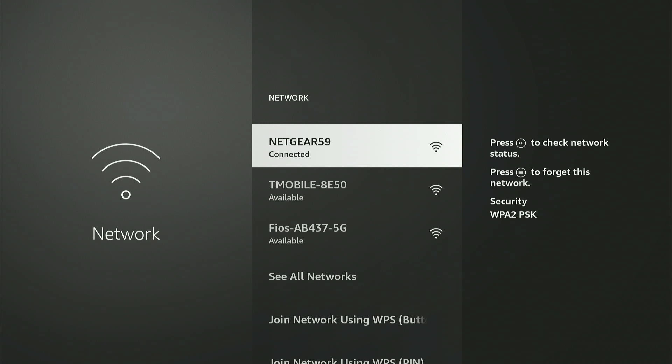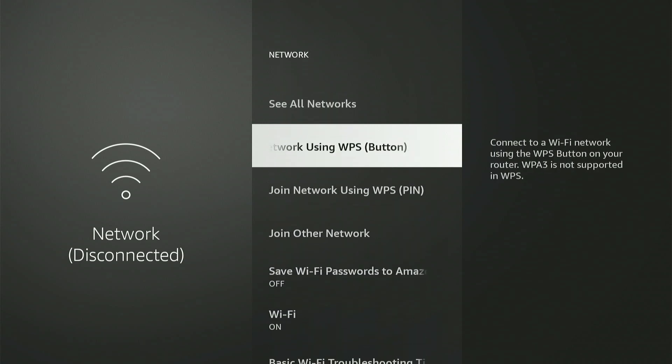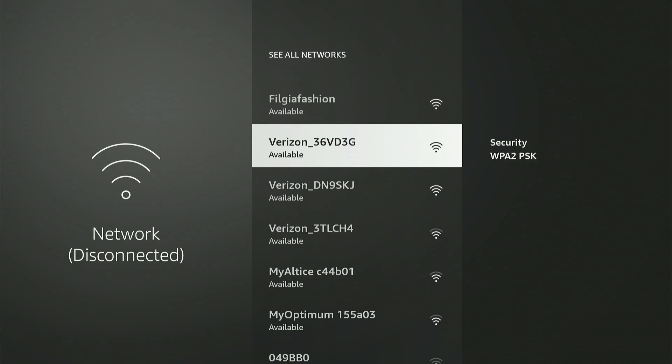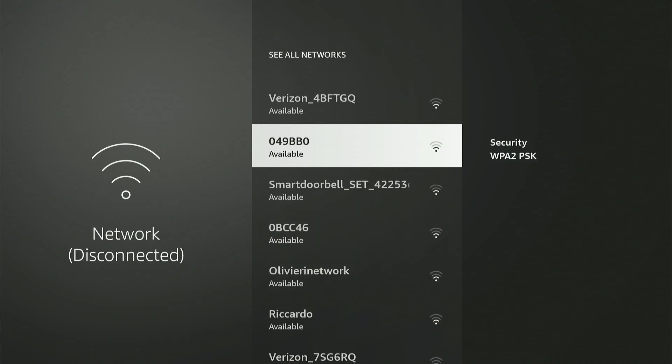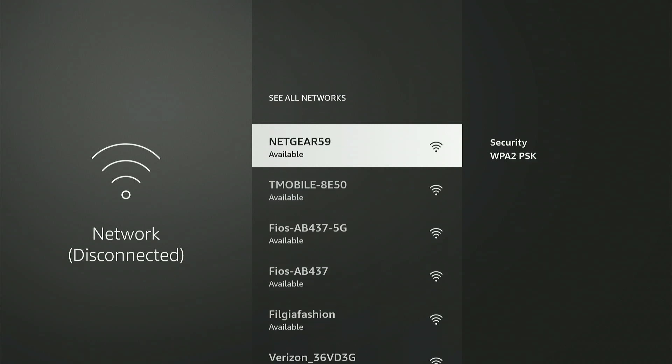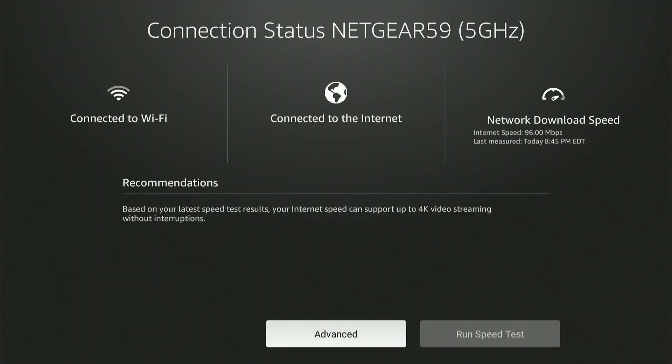Go to the hamburger menu and press 'forget this network' on the right. Now press forget. Go down and see all connections, then go down and press scan for connections. My connection here is Netgear 59 — yours will be different, matching your own WiFi security settings. Now you can see that we're connected. Go back to check the network with the play and pause button and you'll see you're now on 5 gigahertz.